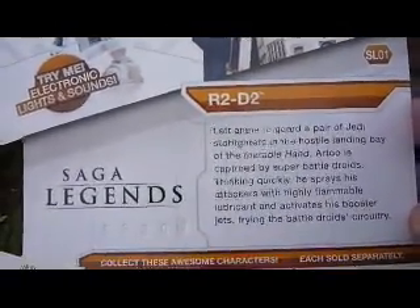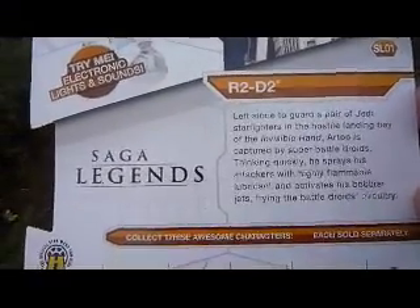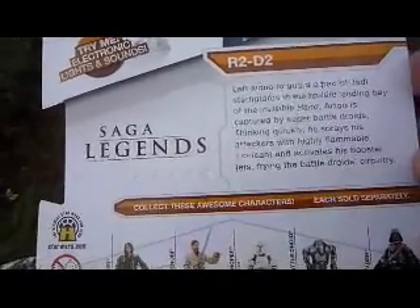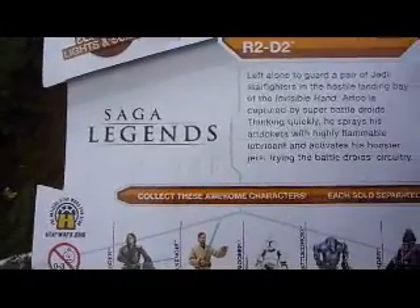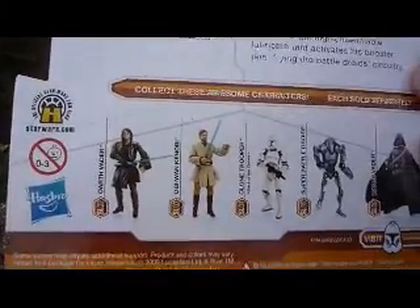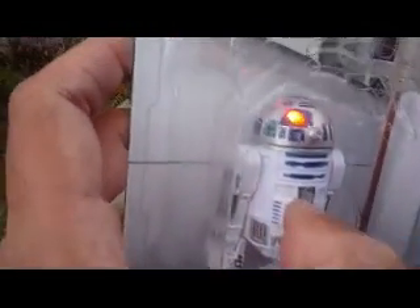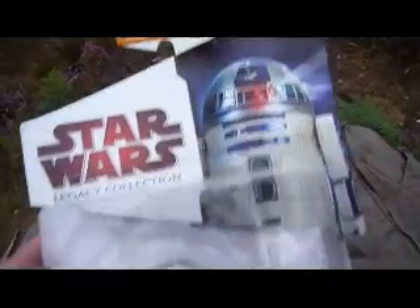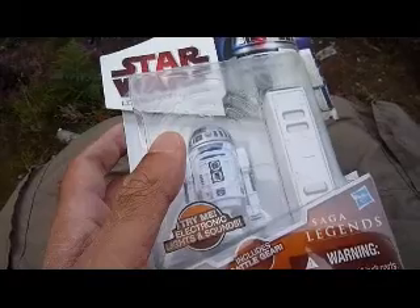Left alone to guard a pair of Jedi starfighters in the hostile landing bay of the Invisible Hand, R2 is captured by super battle droids. Thinking quickly, he sprays his attackers with a highly flammable lubricant and activates his booster jets, frying the battle droid's circuitry. So that's from Episode 3. And there's the other figures in that range. Cool figure, yeah? So that's R2-D2, Legacy Collection, Saga Legends.